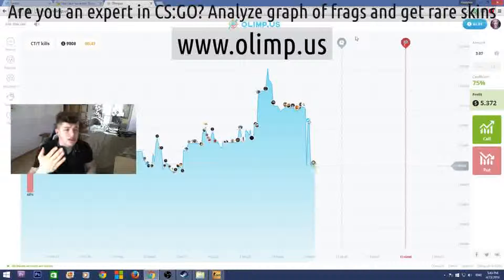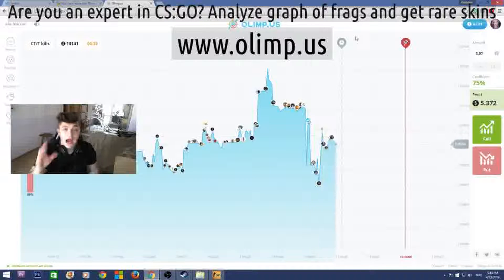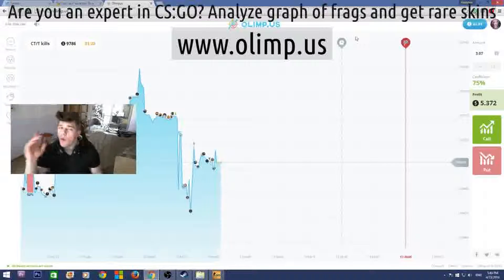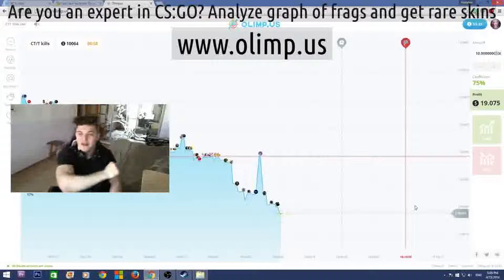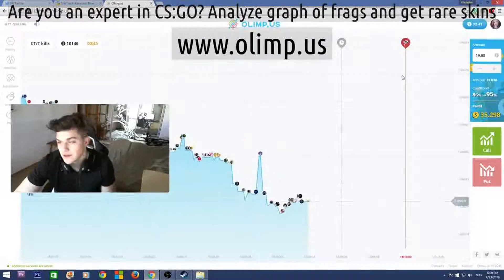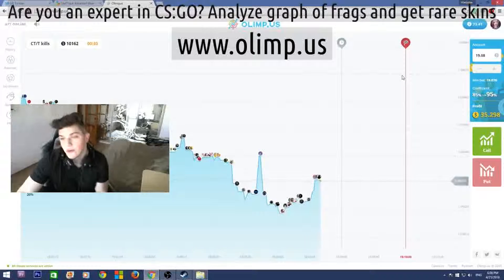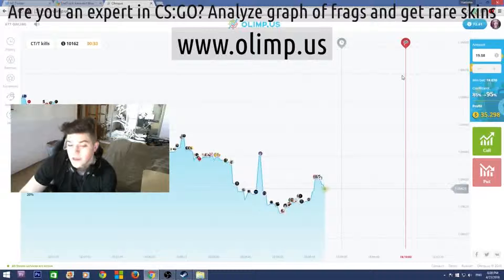The sponsor of this giveaway is the gambling website olimp.us. I'll be playing on this website later in this video so stay tuned. But first let me show the results: I started with 40 dollars and now have 72, which means I've made 32 dollars profit — really good. I'm glad I haven't lost all my money as I usually do on gambling websites.